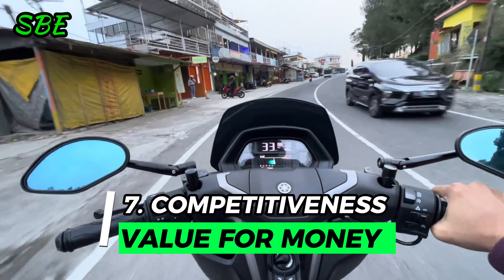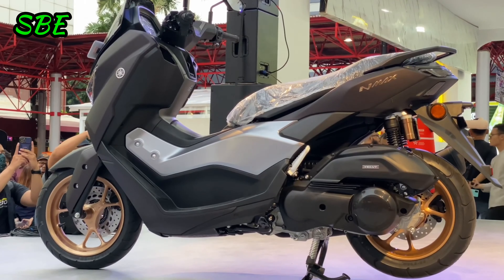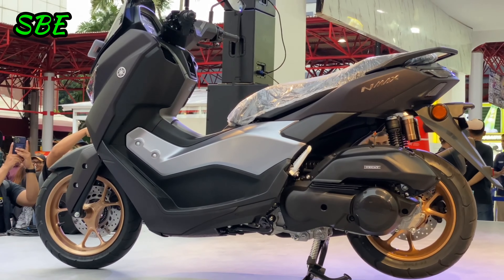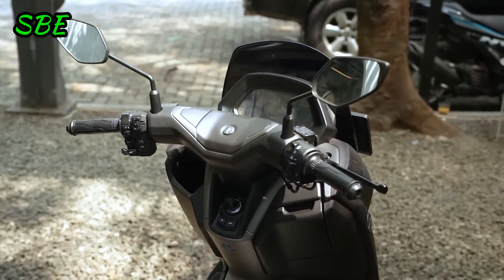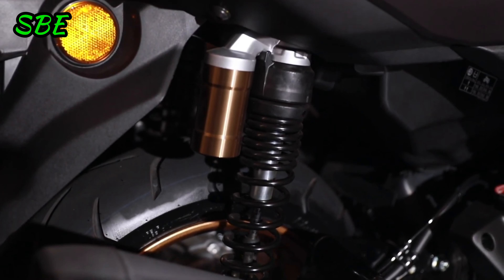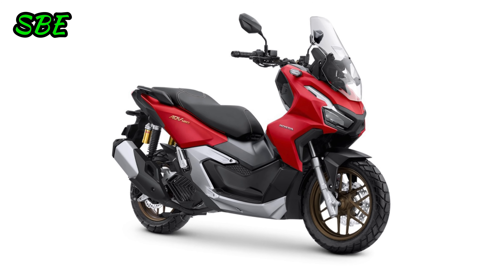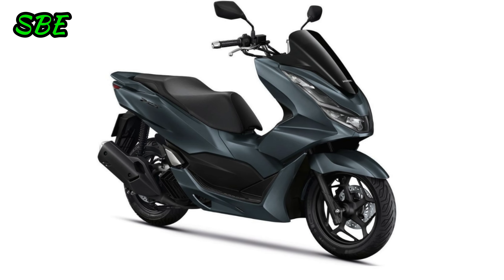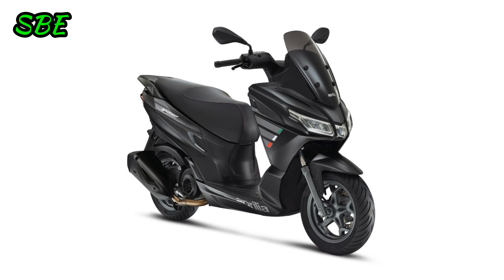Reason 7: Competitiveness and Value for Money. The Yamaha NMAX Turbo offers excellent value for money, especially considering the advanced technology and performance it delivers. With a competitive starting price, this model stands out as an attractive option compared to other scooters on the market, such as the Honda ADV 160, the Honda PCX 160, and the Aprilia SR 160.